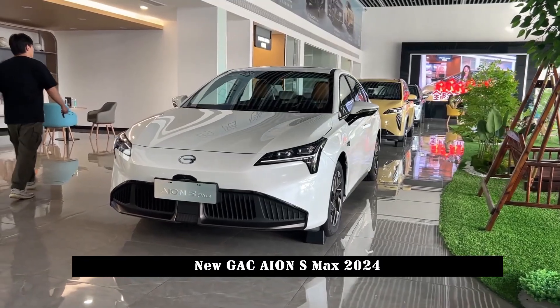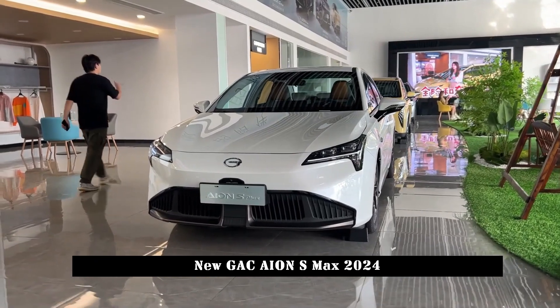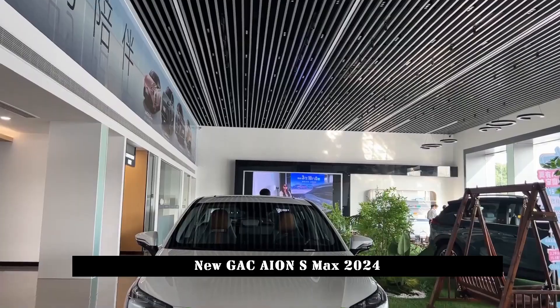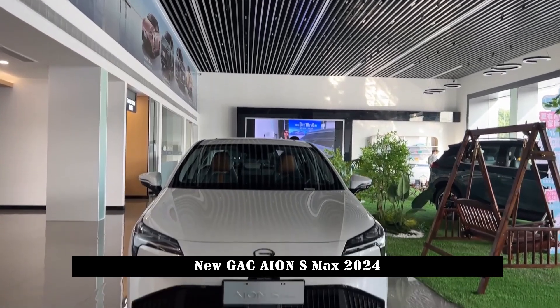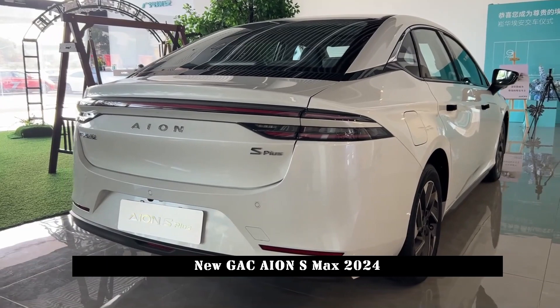The biggest change at the rear is the taillights, which adopt a full-width shape and add a blacked-out design with the word AION in the middle. The shape of the subframe is relatively simple, with a recessed plate and no complex design.